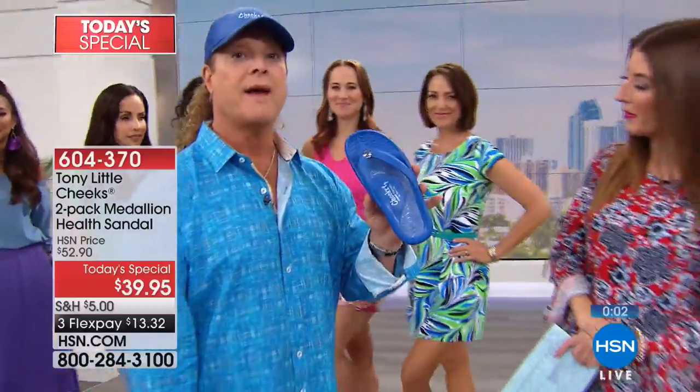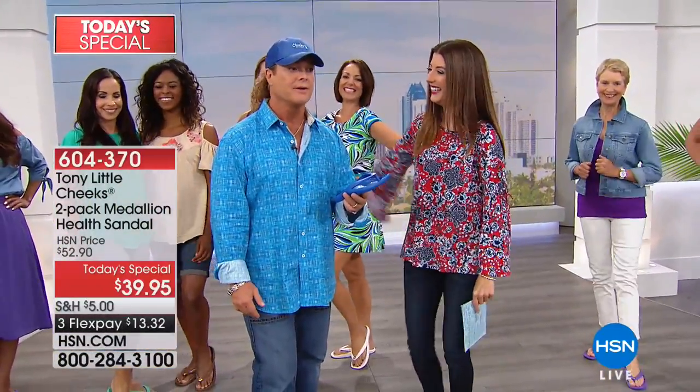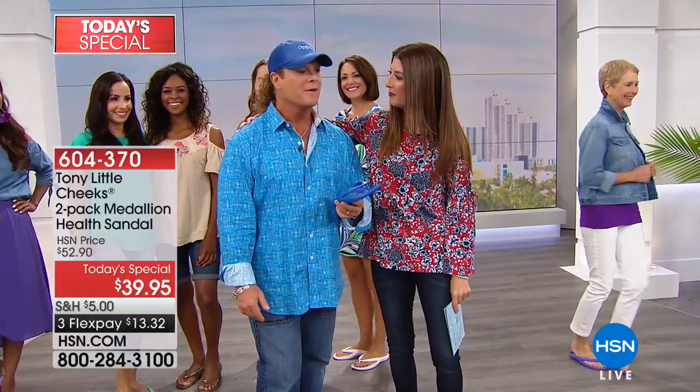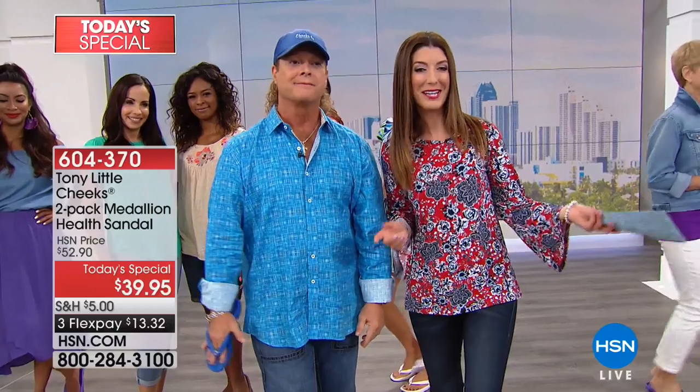No one else has this technology — it's patented. I know it's hard to believe that Tony Little thought of women's feet many years ago, but women's feet — thank you from all over the world. Tony will be back at 2 p.m. if there are any remaining. Get your favorite color and size, and then we're going to introduce you to more exciting offers at HSN Clearance coming up next.